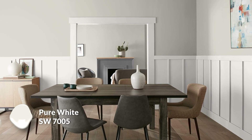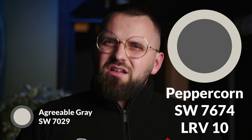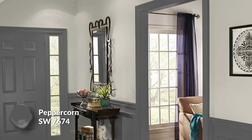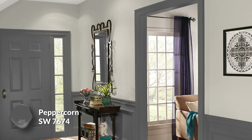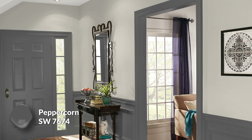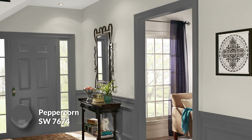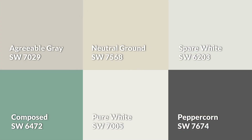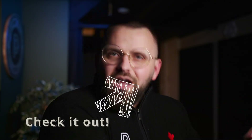Peppercorn would be my dark trim color choice. I picked it for a similar reason — it's very balanced and technically neutral, but taken to a much darker level. This could be an awesome choice on doors specifically, or even on window trim, door casings, and baseboards for a bold, contrasty look. Here's the full palette all together — and check out the linked video on another Sherwin-Williams color that also includes an entire color palette.